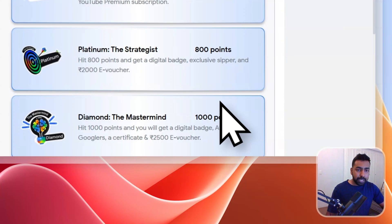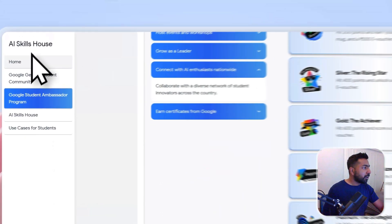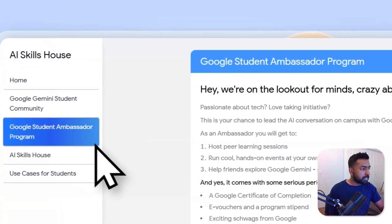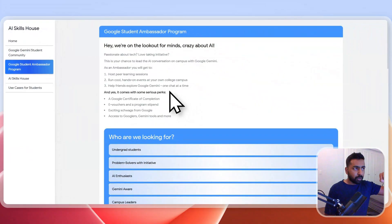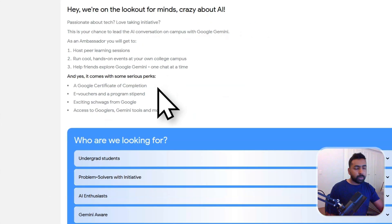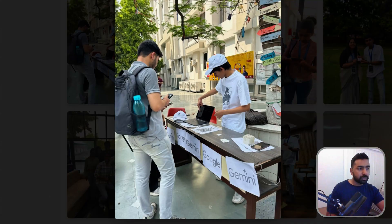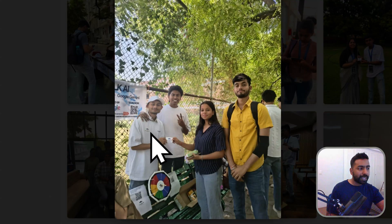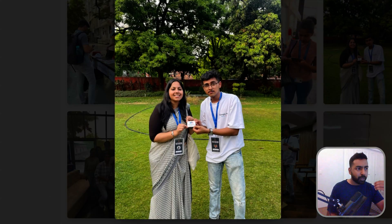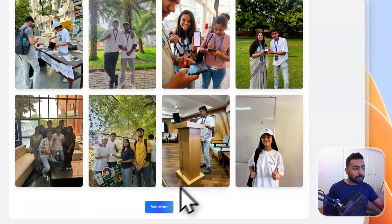I'll be sharing the registration link below the description box so you can go directly to the Google Form and register for this program. Being a student ambassador means you can represent your community — you'll receive swags like t-shirts, caps, and Gemini AI merch. The program has already rolled out and people are already participating. You can be one of those people representing Gemini AI on your campus, which gives you a real privilege and advantage.